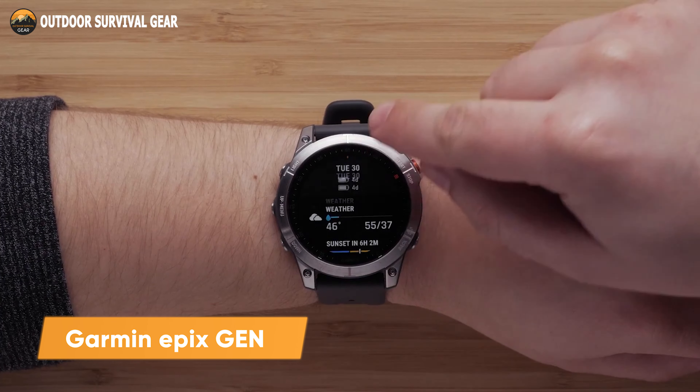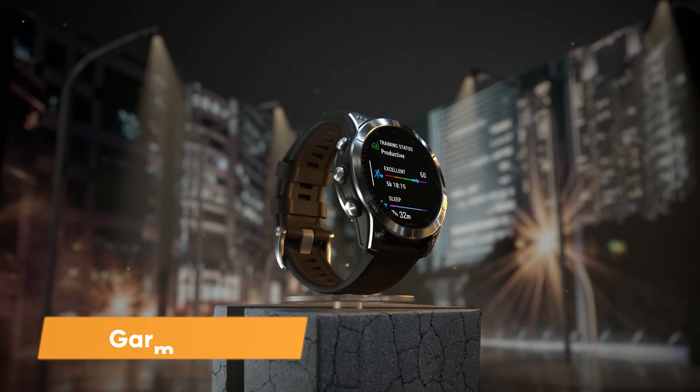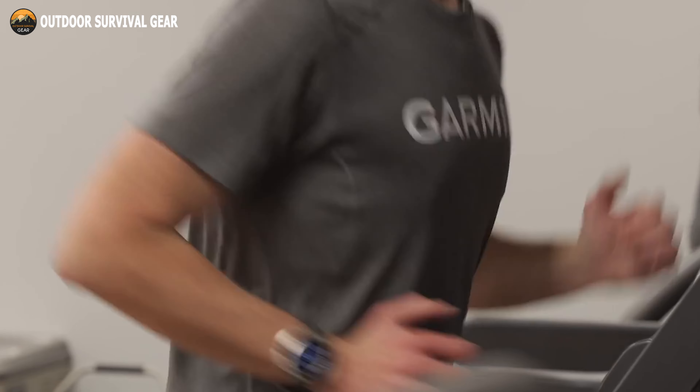Go beyond and never stop with the Garmin Epix Gen 2. With a 1.3-inch always-on AMOLED display, this smartwatch is ideal for an active lifestyle. Train how you choose with integrated sports apps, performance metrics, and flexible training regimens from Garmin Coach.